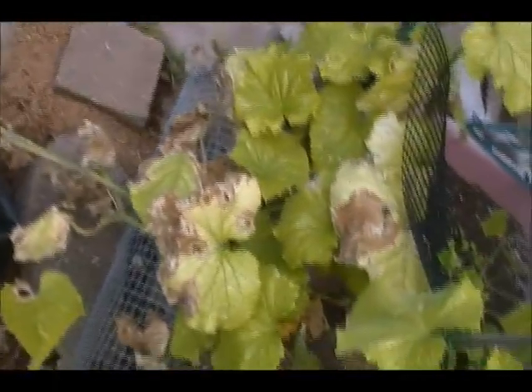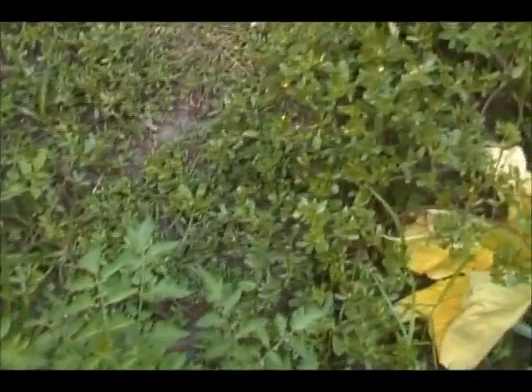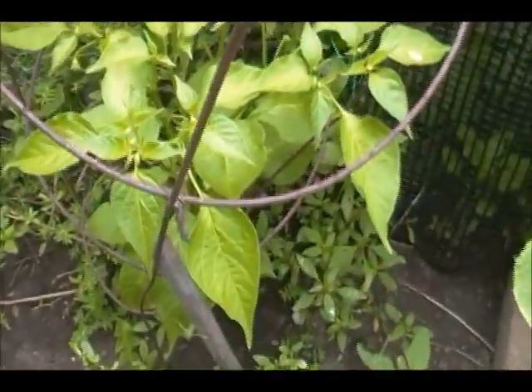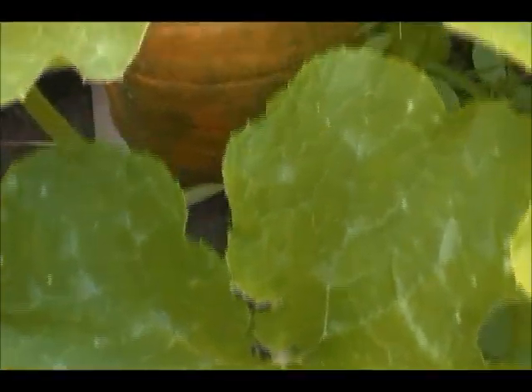Next year those cucumbers are going to grow on the ground because they aren't doing well in that container for whatever reason. I might just grow flowers in that container because nothing has ever done really well in there. I do want to grow Mexican sour gherkins next year but I might try some other way of doing it. There are more of those orchid peppers over there.